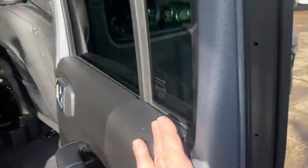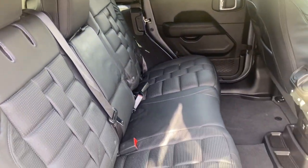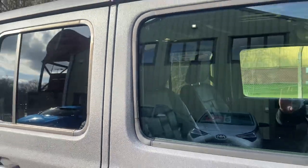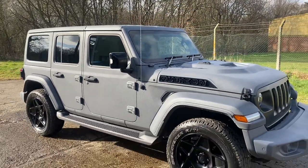The roof comes off — you'll see the photographs on the website — and there are your rear seats. Full details and specification of the car are available on the website. Please let us know if you've got any questions or if you'd like to come and see this absolutely fantastic Jeep Wrangler. Thank you very much for watching.